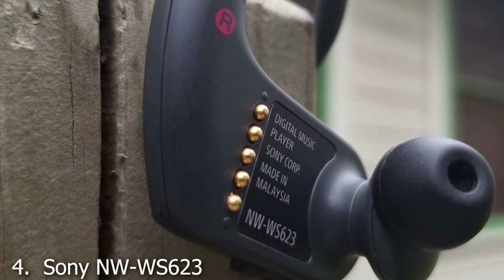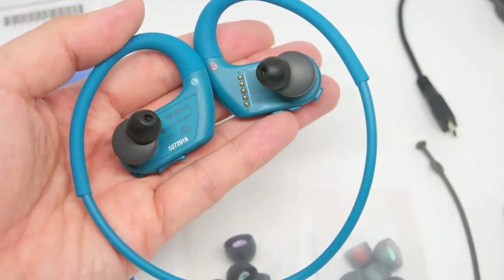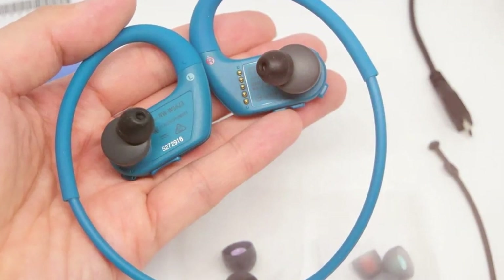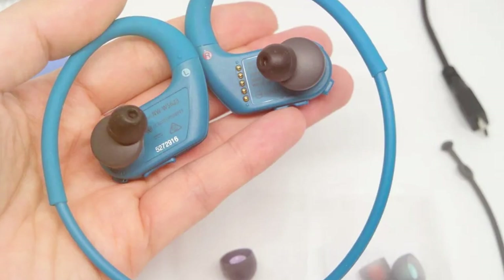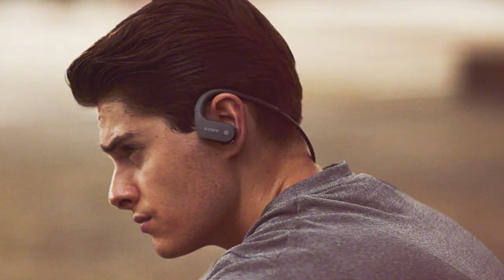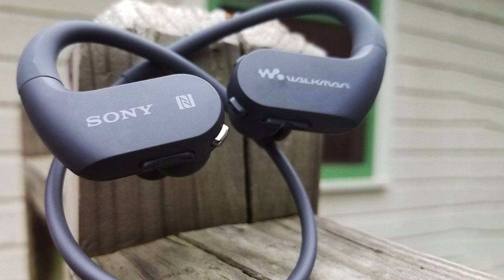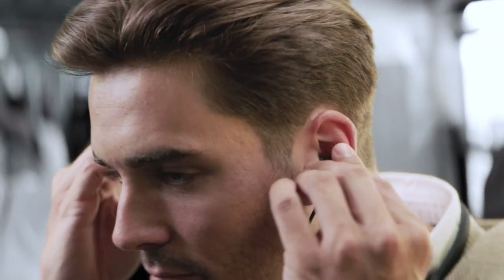What sets the Sony NW-WS623 apart from the others on this list is its dual functionality. It comes with 4GB of internal storage, allowing you to store your favorite tunes and listen to them without needing to carry your phone around. Its intuitive controls make navigation through your playlists a breeze, and the battery life is robust, giving you up to 12 hours of non-stop music playback.